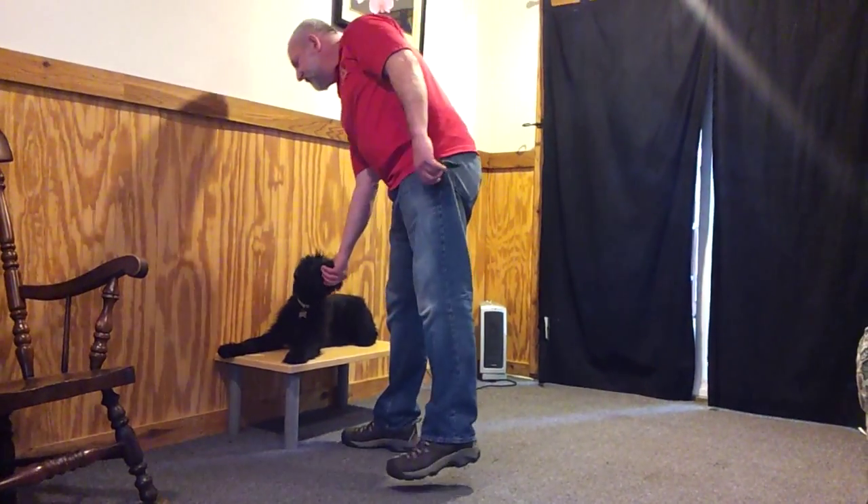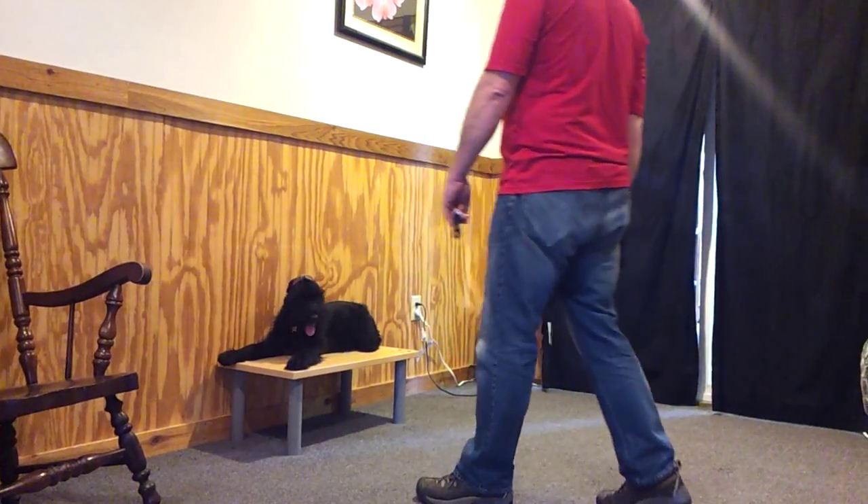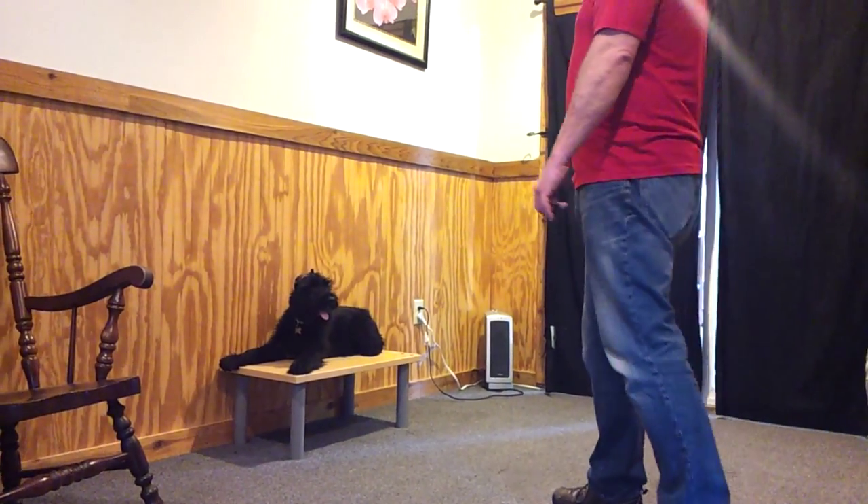Sit stays and down stays are simply a function of how long will you wait in between commands, and will you let me get far away?